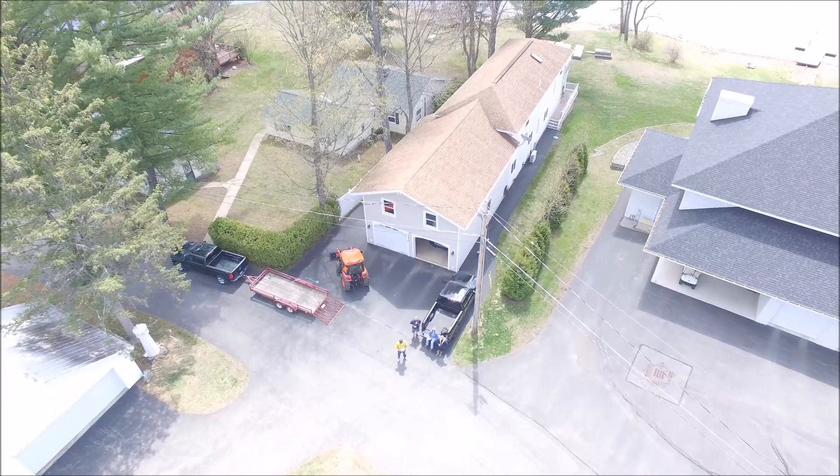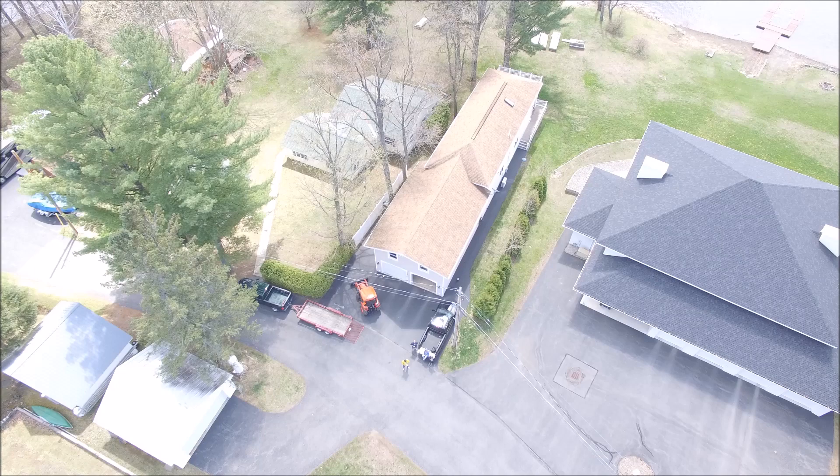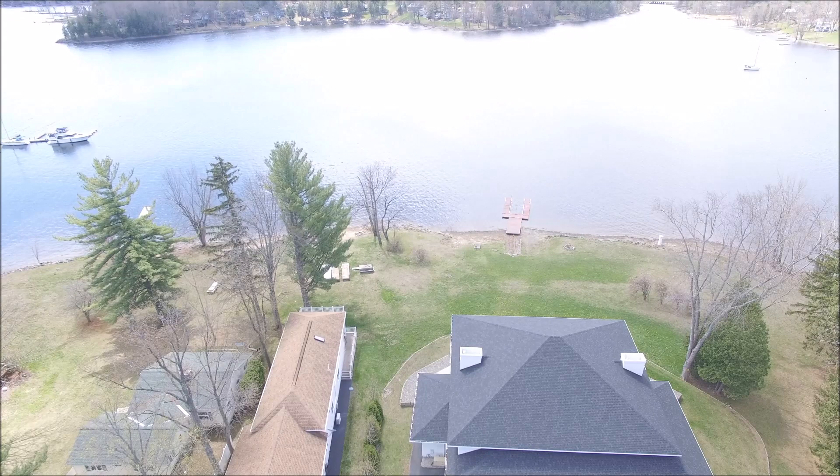Well hello to all my subscribers, thanks for tuning in. Today is April 23rd, 2016. It's a Saturday and I'm in my good friend Mike's house where I keep my boat during the summer, and we're putting in his docks today. We got some extra help from Evan and Chris who are also some good friends of mine.